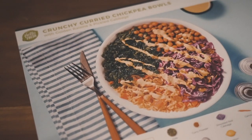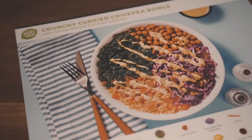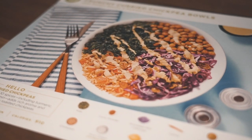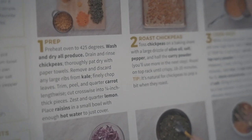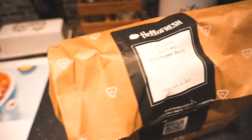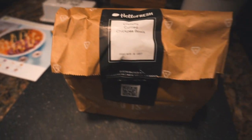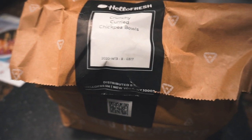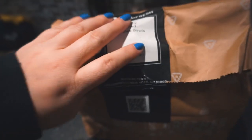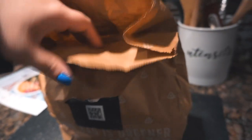Today we're going to be making this curried crunchy chickpea bowl, and it comes with these cards that give you all of the instructions, which is pretty dope. They send it to you once a week — you pick the day that you want — in a cardboard box, and they send it in these cute little bags, and it's all refrigerated and everything. So this is the bag today.